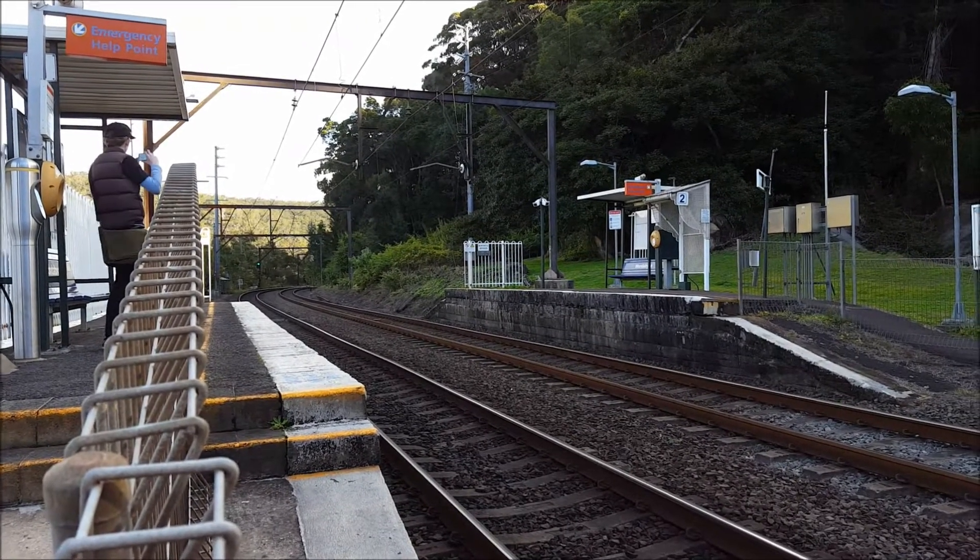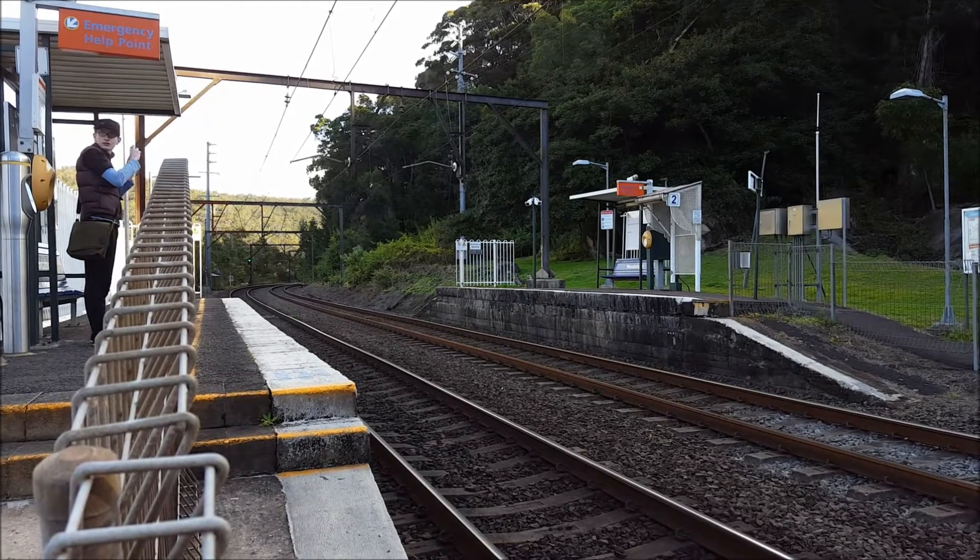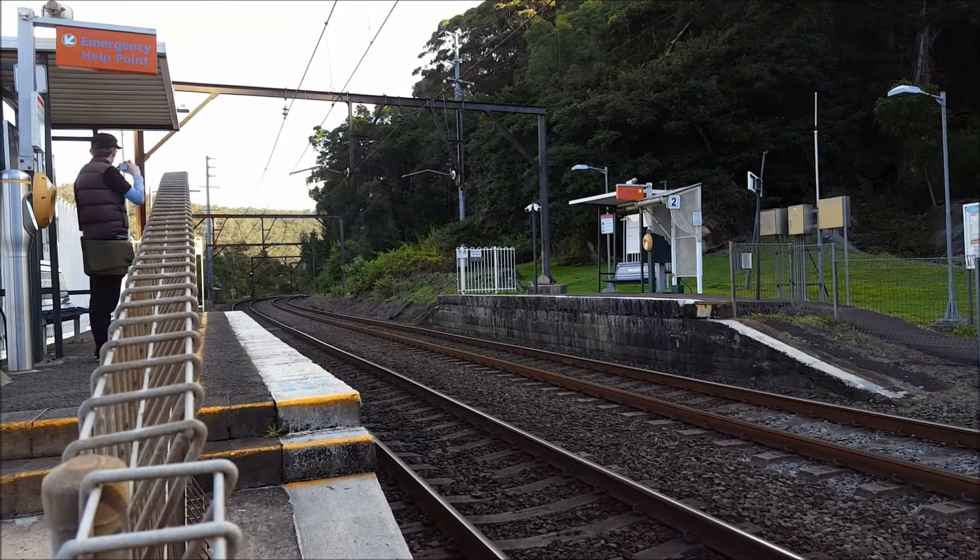We should have a fee set about to pass platform number two, heading to Hamilton, Newcastle.